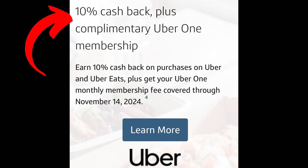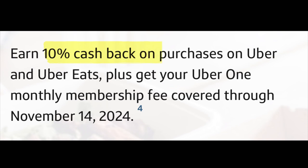Capital One also has a 10% cash back offer with Uber available until November 14th, 2024, which gives 10% cash back on purchases on Uber and Uber Eats. Plus, you can get your monthly Uber One membership fee covered. There are no rotating categories with these credit cards, and you don't have to activate anything to get that cash back. Cash back is unlimited and does not expire.